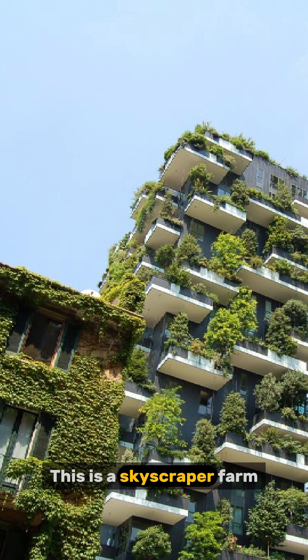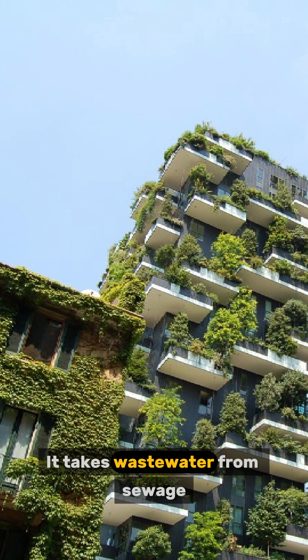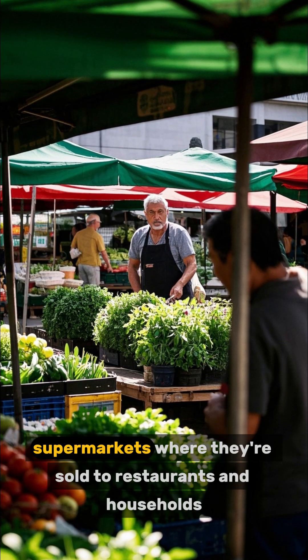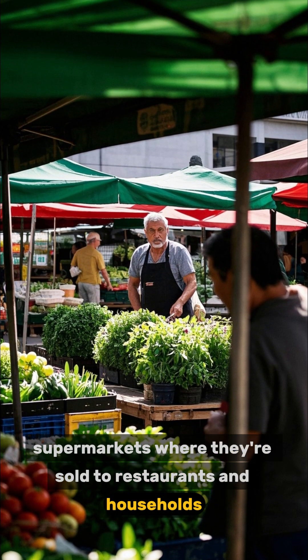This is a skyscraper farm. It takes wastewater from sewage plants and pipes it to vertical farms where it's used for irrigation. The crops are then transported to supermarkets where they're sold to restaurants and households.